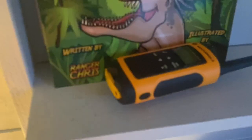Anyway, thanks for watching. Well, I'm going to get back to work. These animals aren't going to feed themselves.